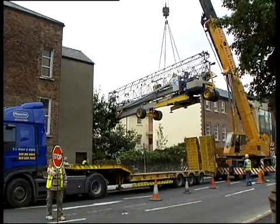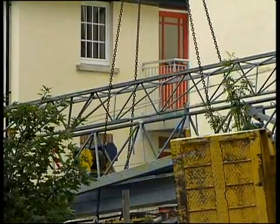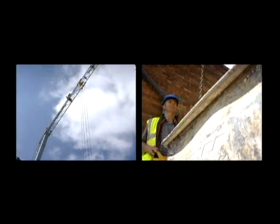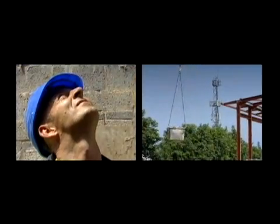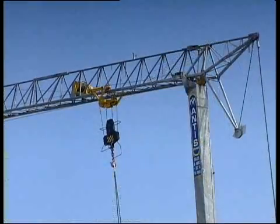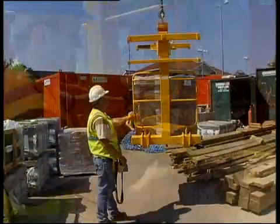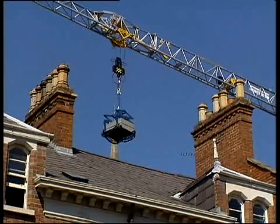Mantis self-erecting cranes have many advantages. They can operate from a static location in spaces too confined for other handling equipment, allowing better utilization of storage space. With radio-controlled remote, a single operator can monitor his load, manoeuvring it safely from point to point. Electrically powered, they are quieter and cleaner than most other site equipment. A comprehensive range of attachments is available for all our cranes, including skips, forks and grabs.